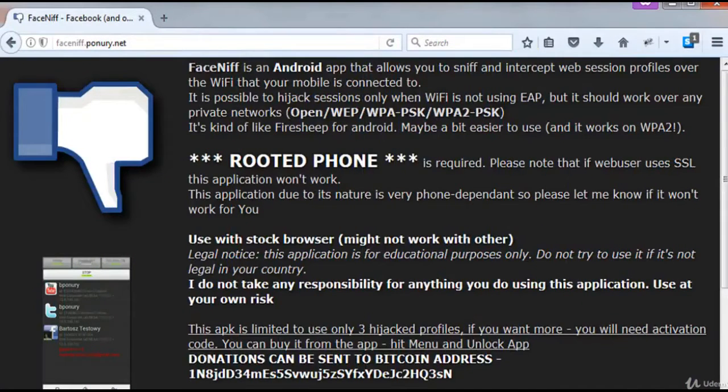Firesniff is an Android app to sniff and intercept web session profiles over the Wi-Fi that your mobile is connected to. It's possible to hijack sessions only when Wi-Fi is not using EAP, but it should work over any private networks like open WEP, WPA-PSK, and WPA2-PSK. It's like Firesheep for Android — maybe a bit easier to use — and it works on WPA2.